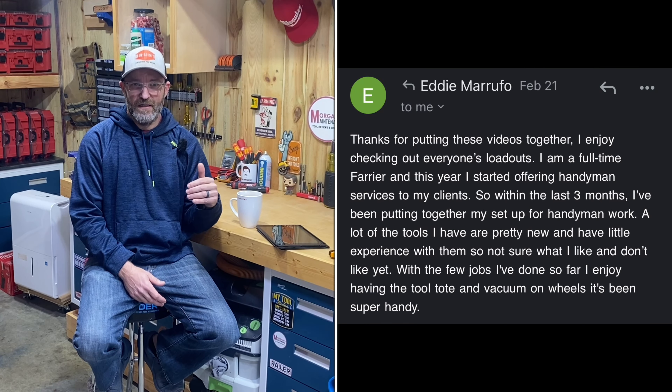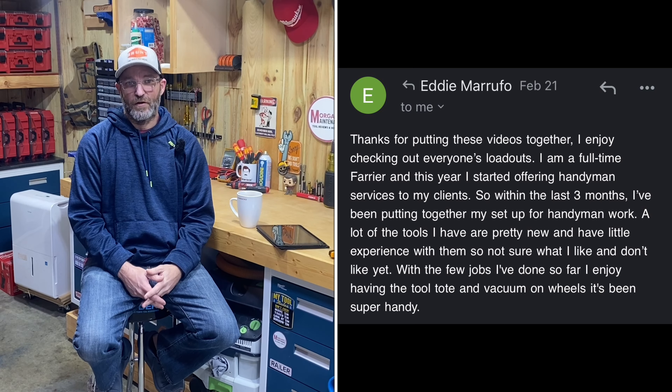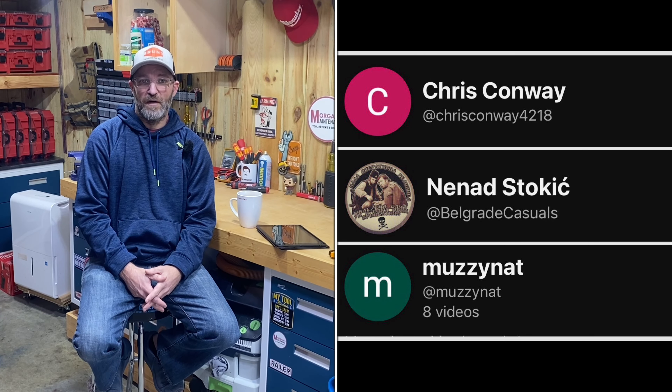Hey guys, Morgan's Maintenance Episode 10 of Guess the Trade. We've finally hit double digits. But first, let's talk about Episode 9 where we looked at three different loadouts: one from Patrick, another from Bruce Lay, and also Eddie Marufo. Patrick said he was in security access control — a lot of people were guessing in that vein. I said low voltage of some kind in the video last week.